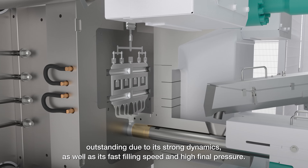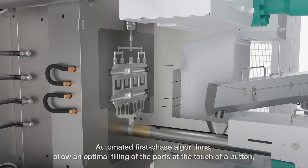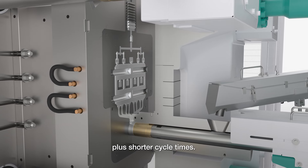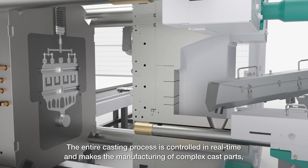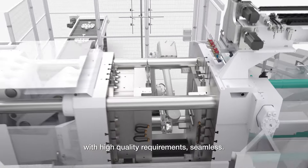Its fast filling speed and high final pressure, combined with automated first phase algorithms, allow an optimal filling of the parts at the touch of a button, plus shorter cycle times. The entire casting process is controlled in real time, making the manufacturing of complex cast parts with high quality requirements seamless.